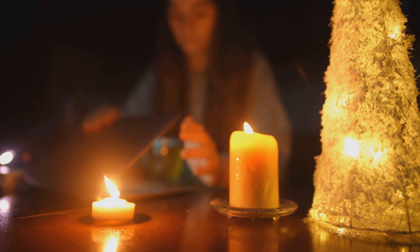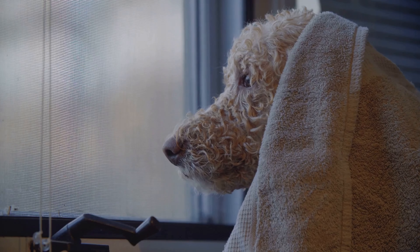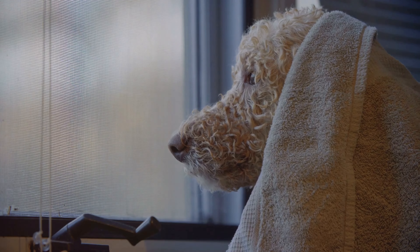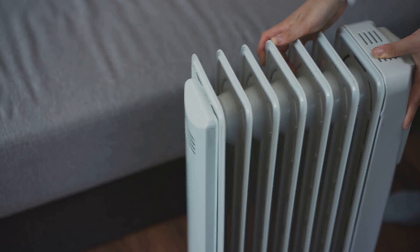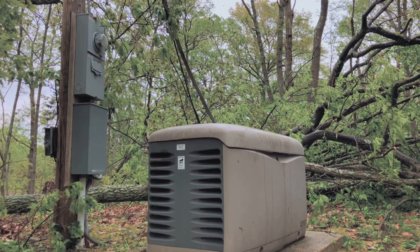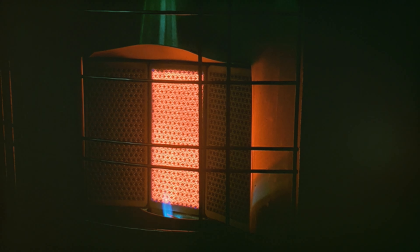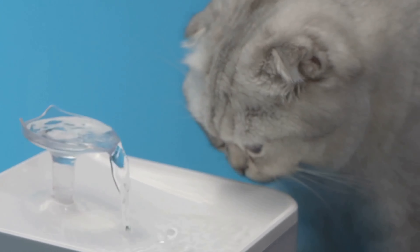Number two is all about preparing for power outages, which can be a real challenge especially for pets who rely on us for pretty much everything. Imagine it's the dead of winter, the power goes out, and your poor pup is shivering in the cold — that's not just uncomfortable, it can be dangerous for their health. For temperature control, have a plan for keeping your pet warm in winter or cool in summer. Consider investing in a backup generator or battery-powered space heaters and fans specifically for your pet's needs.